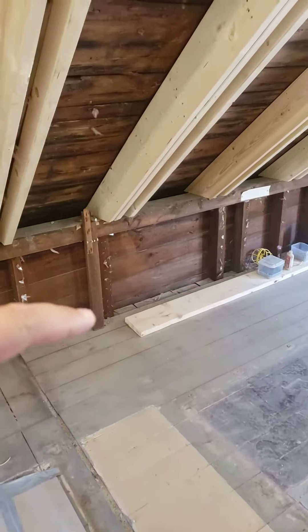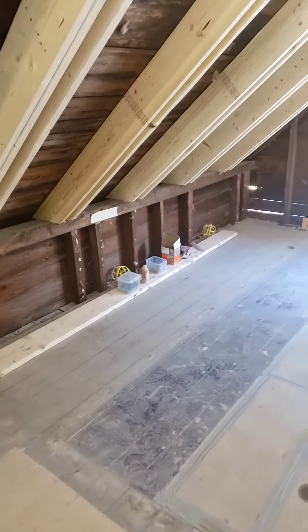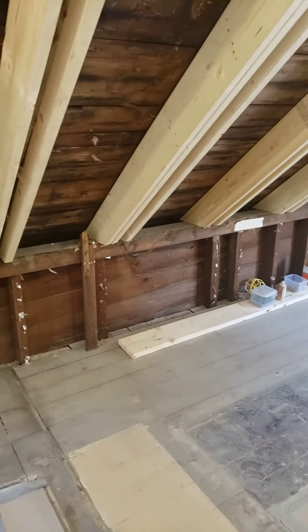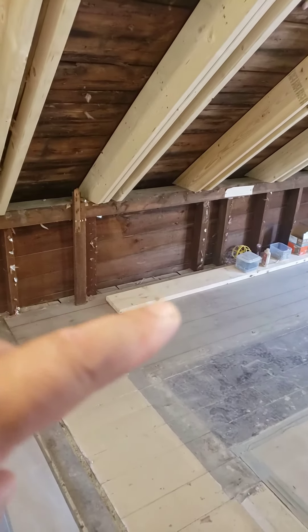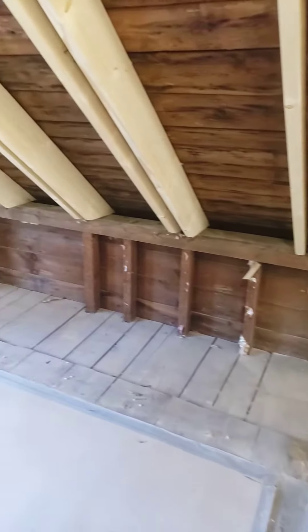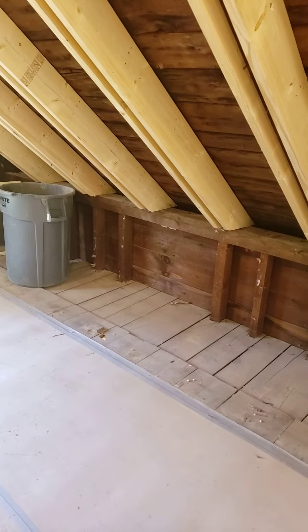So this wall is a balloon framed wall, and where these big spaces are aligns with where the windows are down below. Basically what you're seeing there are the two kings from the window openings below and then obviously another window right there.